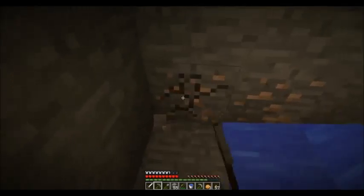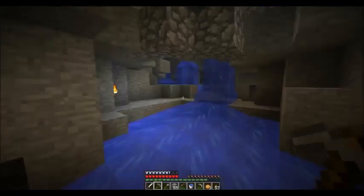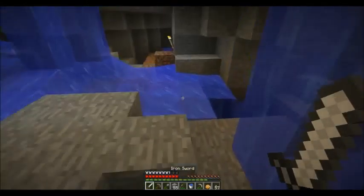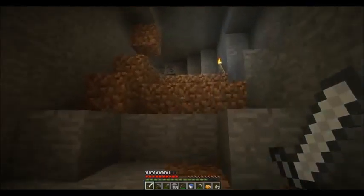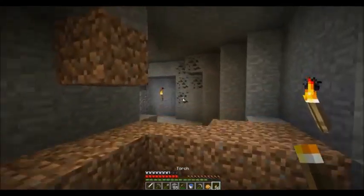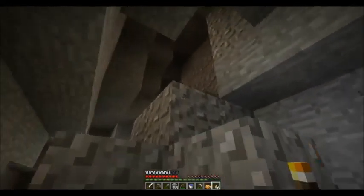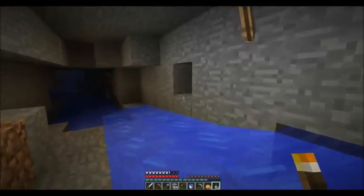Anyway, yeah, I'm just gonna keep mining. You know, this ravine doesn't have many mobs in it. Like, our last caving adventure, we hardly encountered any. Which is kinda silly. Still on hard. So, should be getting something.